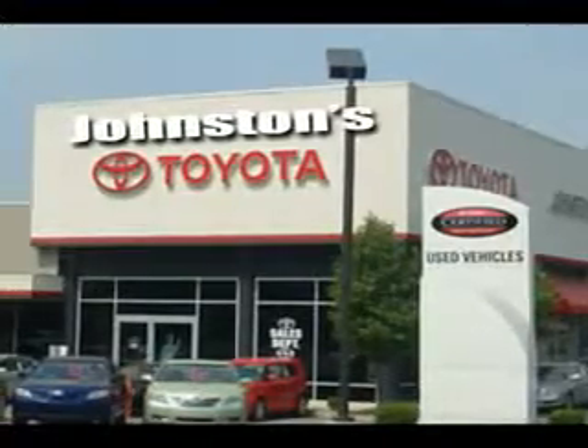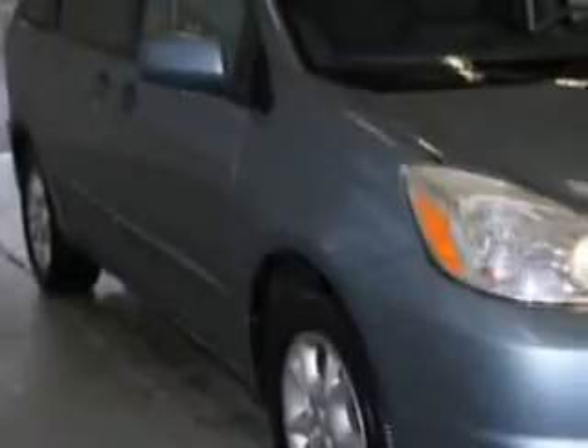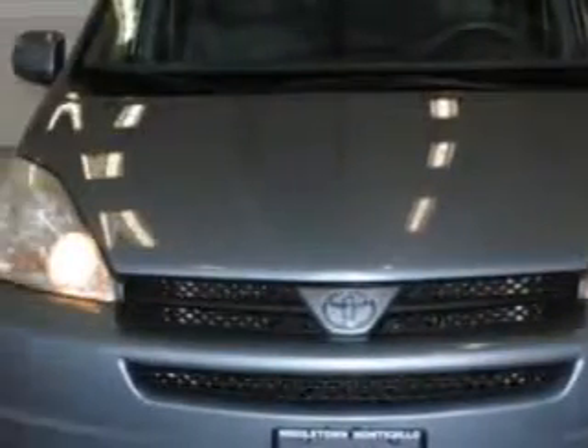Johnston's Toyota knows you want more than just a car. You have a purpose for your vehicle.